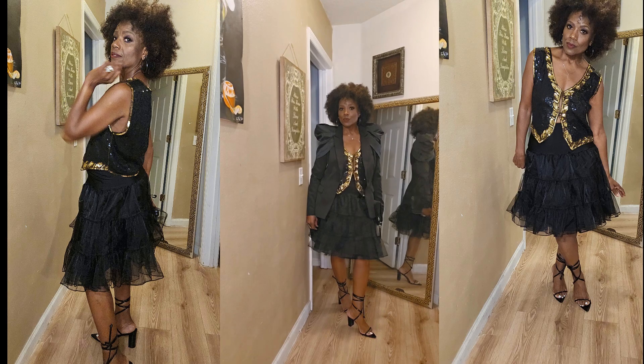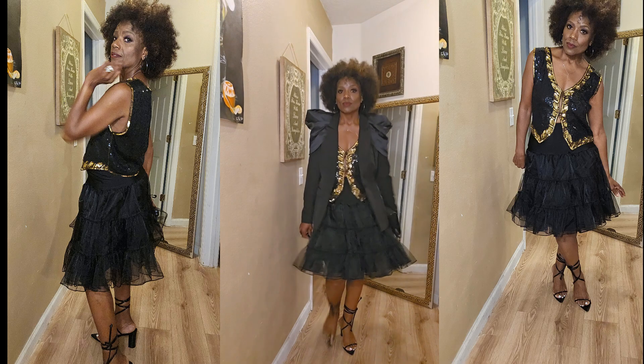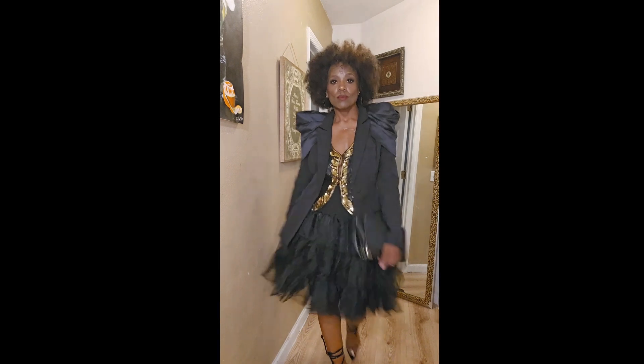And you guys, let me know which one would be your favorite outfit. I'm feeling myself a little bit, guys.